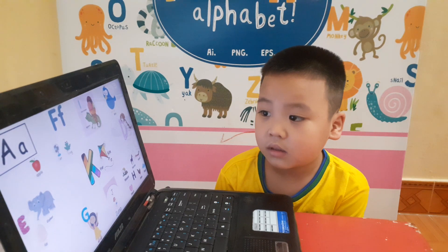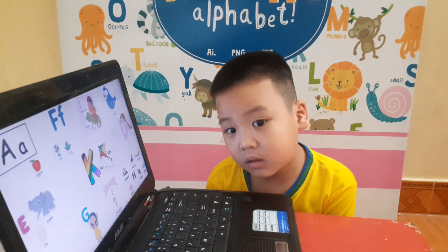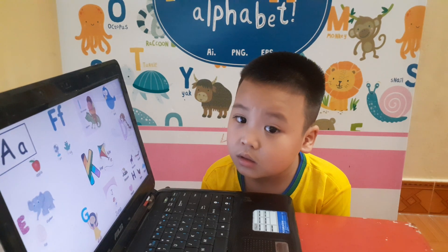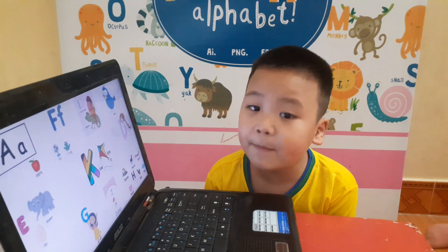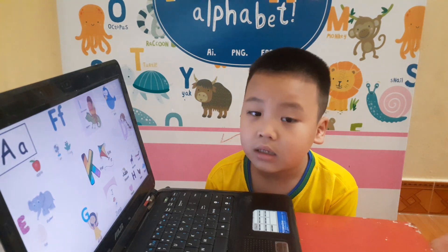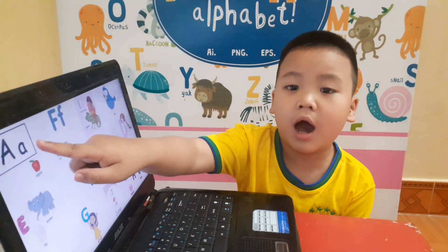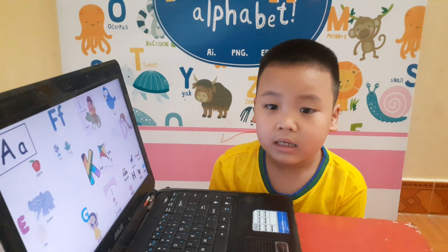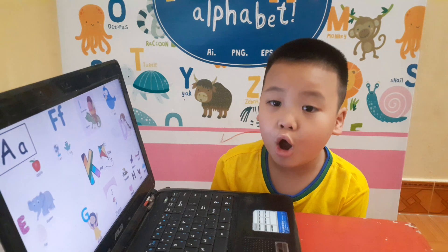B, look at the picture. Teacher has got a lot of letters here. You look at the letter and let's find for me. Where is letter A? Apple. Letter A. A. Yes, and letter A is for? Apple. Very good.